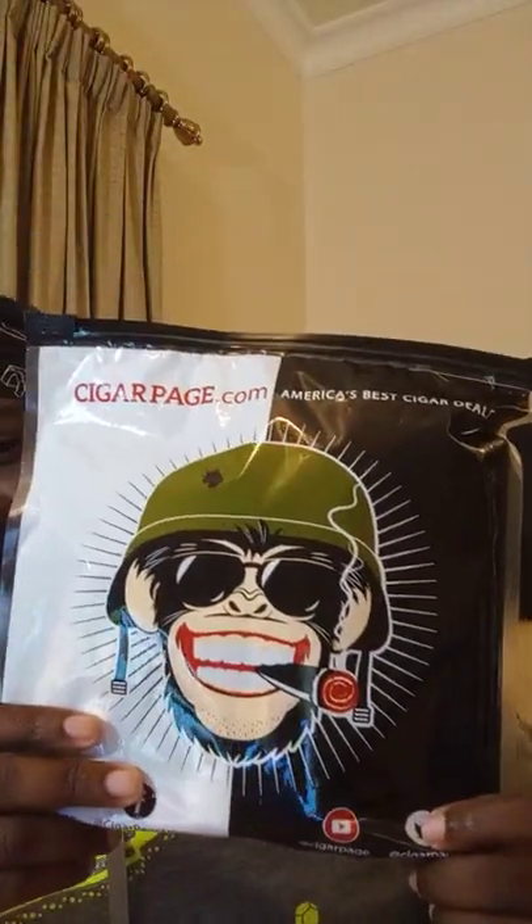First time I've noticed this packaging from Cigar Page — it's a nice bag with their signature chimp smoking a cigar on it. Same thing — they send sticker swag. I didn't get a Boveda in this package, which I'm not upset about. I'm going to throw these in my humidor for a couple of weeks and just let the humidity do its job.